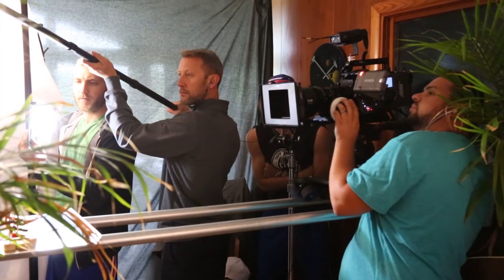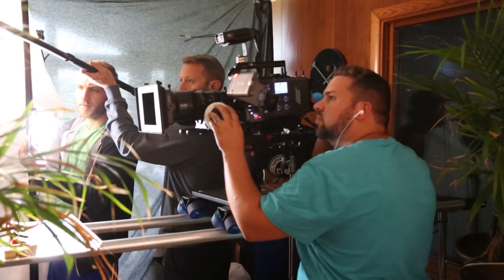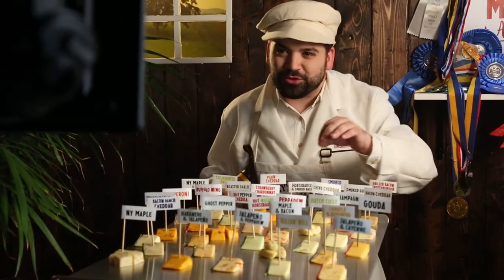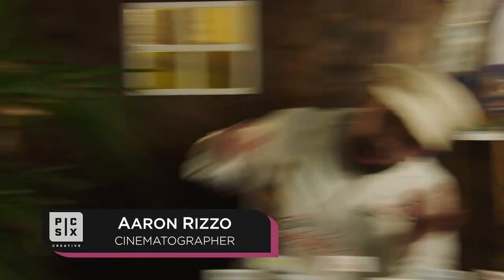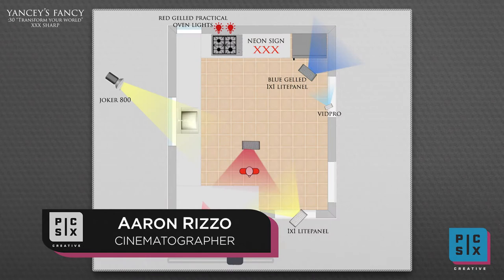So that's an overview of what we were going for and the purpose, and here's Aaron Rizzo, our cinematographer, speaking to how we achieved these looks. Hello, this is Aaron Rizzo. I was the cinematographer for the Yancey's commercial, and we're just going to break down some of these lighting setups and talk about how we lit them.